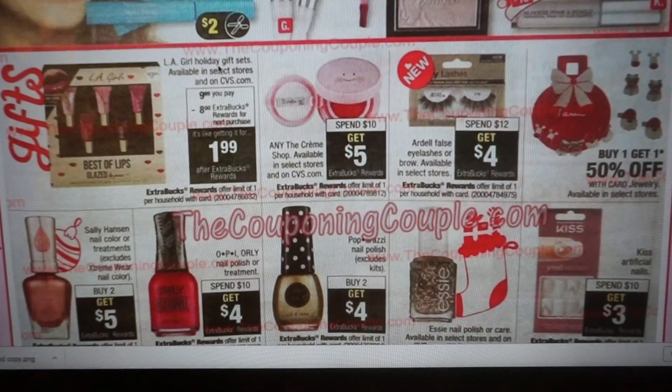Here's a great deal — the LA Girl Holiday Gift Set, Best of Lips glazed lip glosses. They're $9.99 for the set, and then you're going to get an $8 extra buck, making it $1.99 — great deal, limit of one. We also have The Creme Shop highlighted from my in-store video — it's spend $10, get a $5 extra buck. They have a super cute display, the packaging is really cute, and with a limit of one it's a nice 50% back deal.